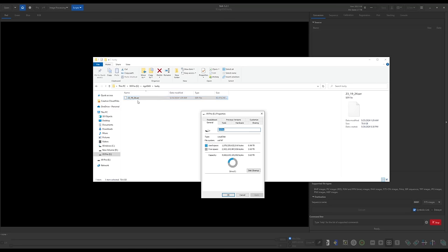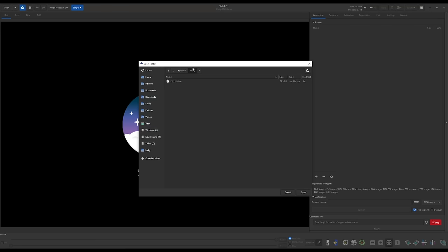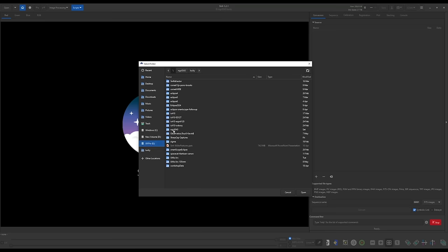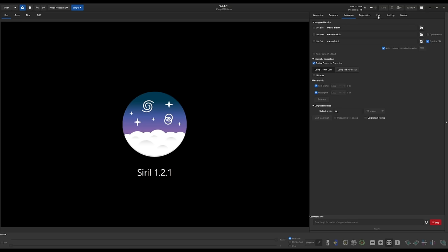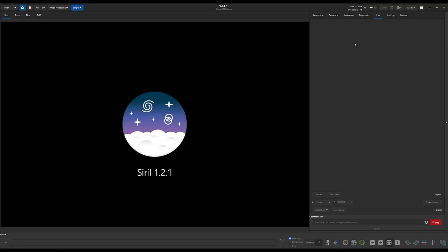Here we are on the computer. I'm using an external SSD over USB-C with over two terabytes of free space, because we're going to need a lot of free space for this process. All I have right now is a folder with the .ser file captured with SharpCap — it's about 80 gigabytes. The first thing we're going to do in Siril is set the working directory by clicking the home button and setting it to where we have the .ser file on the external SSD. Then we go to the conversion tab and work our way through the other tabs from there.